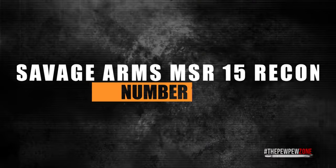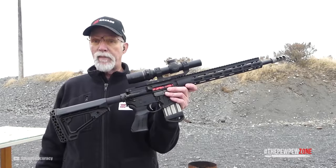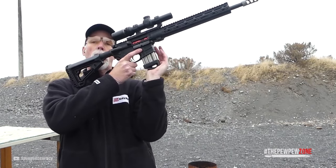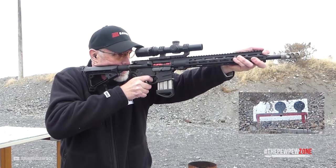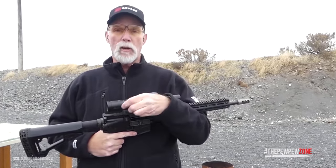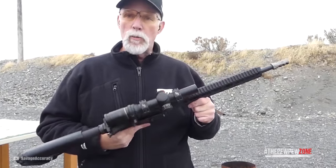Number 12: Savage Arms MSR 15 Recon. The Savage Arms MSR 15 Recon features a nickel boron-coated trigger, free-float handguard, and an upgraded Savage barrel with its 5R rifling and a Melonite QPQ finish. You get consistent, accurate performance no matter what the conditions. The Recon's custom forged lower and Magpul adjustable stock and pistol grip make for a good look.